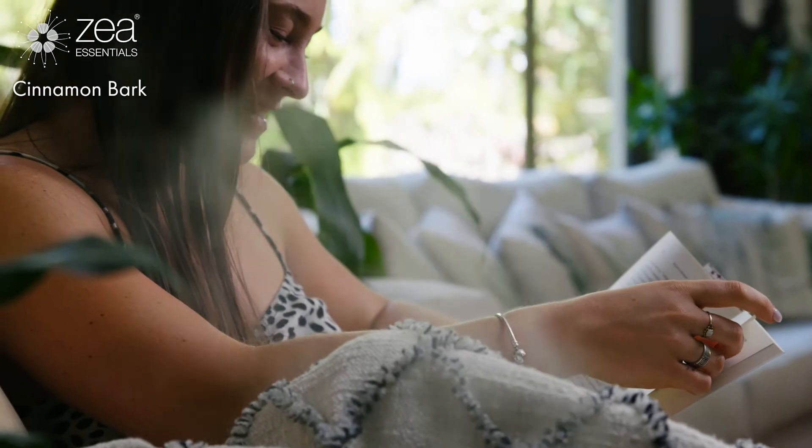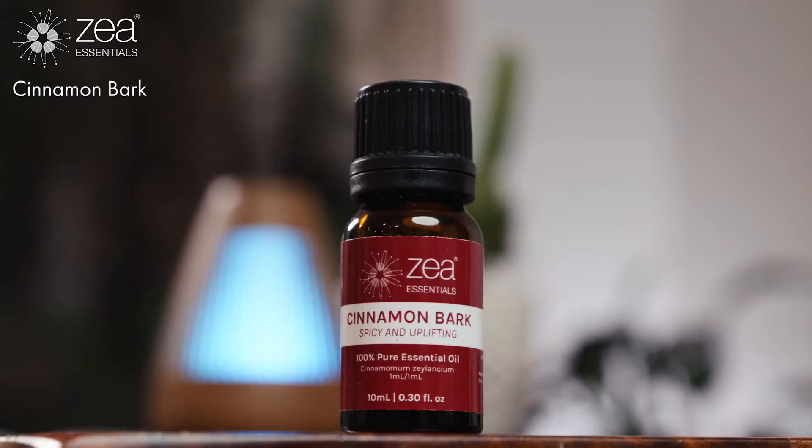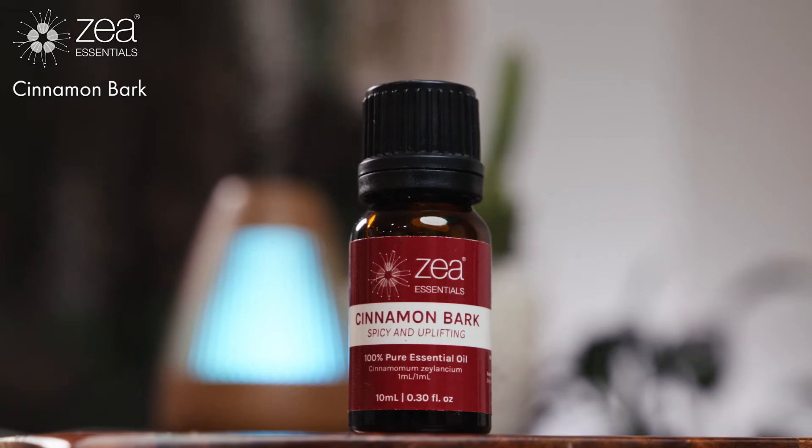Today, cinnamon bark is used for various therapeutic uses. It's linked to strengthening immunity and stimulating the circulation.